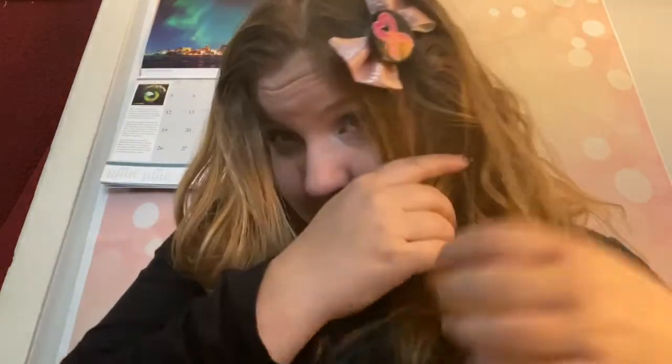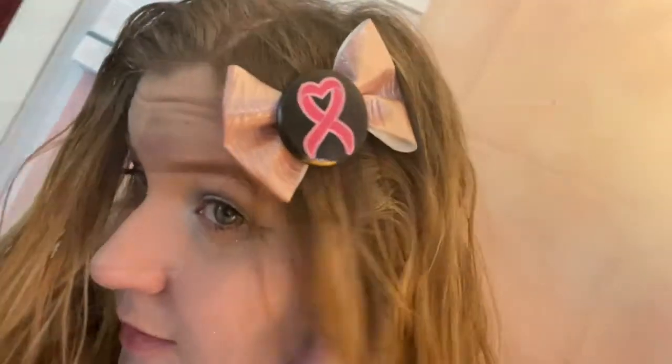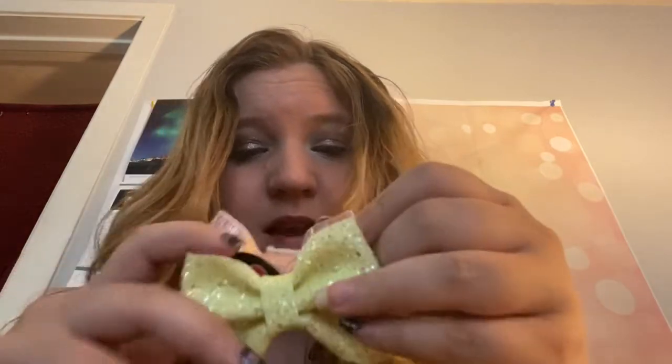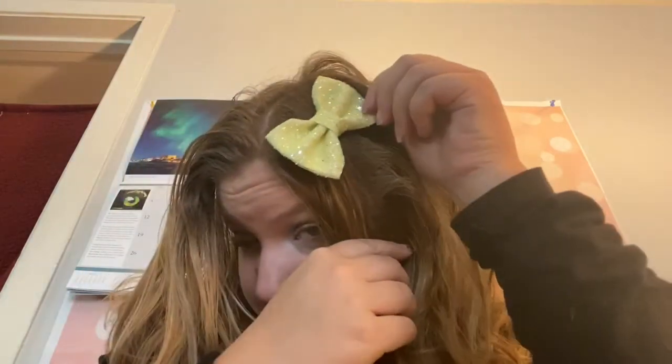Next we have this yellow one — I didn't make this one. I got it from a bow shop, and you know how much they charged me? Seven dollars! They're the exact same size as mine and they don't even have a button, and I charge three dollars for mine. Maybe they charge two dollars per fold or something. It's pretty, it's glittery, but yeah, they kind of overcharged.